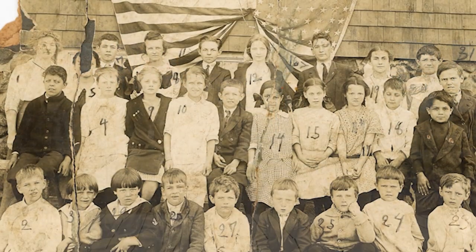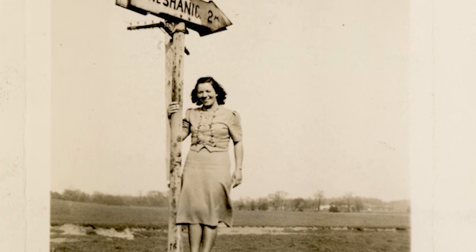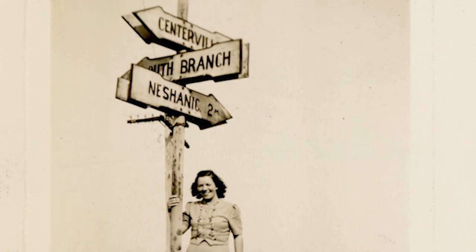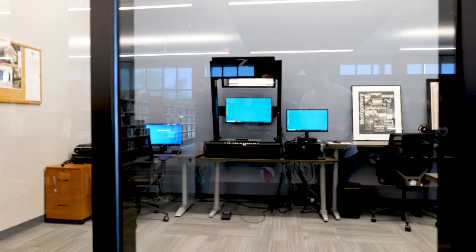People who have stuff in the attic, garage, or basement think, 'You know what, I really should do something with those photos.' This is a good opportunity. Our SCLS digital preservation lab is here for exactly that.